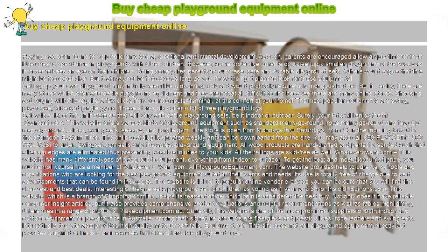Whateveryouwant.com: This website has many different types of playground equipment, everything from indoor to outdoor. To get the best and most discounted price, you must enroll yourself as a member of whateveryouwant.com.